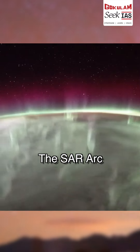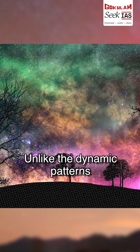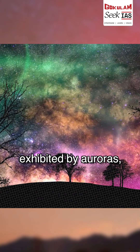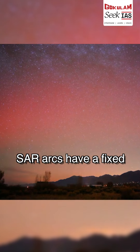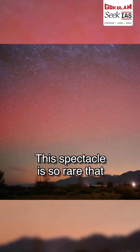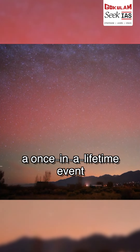The SAR Arc is a rare atmospheric phenomenon — a band of reddish light that glows in the sky. Unlike the dynamic patterns and range of colors exhibited by the auroras, SAR Arcs have a fixed color and remain static. This spectacle is so rare that capturing it on camera is considered a once-in-a-lifetime event.